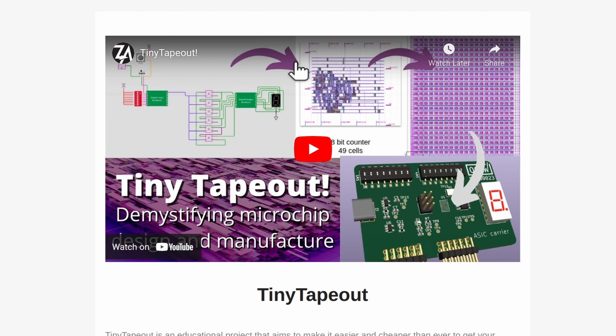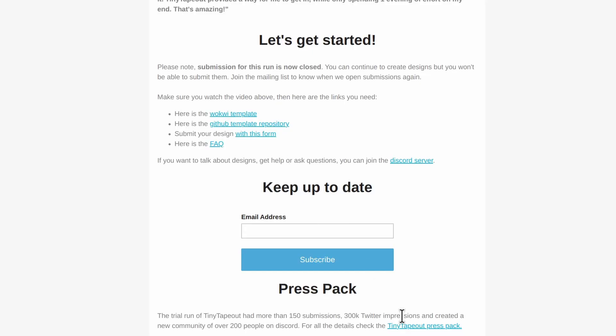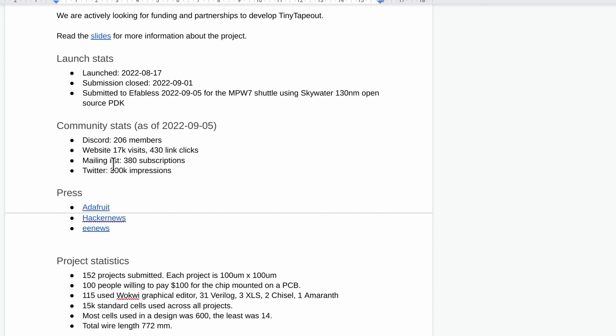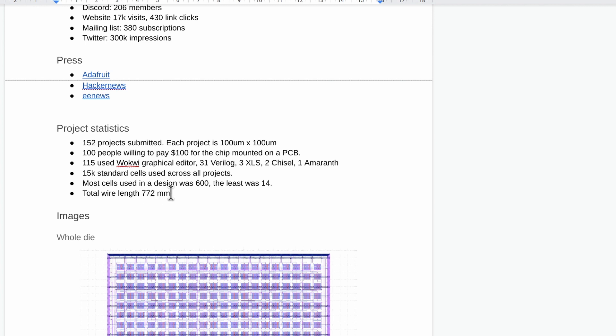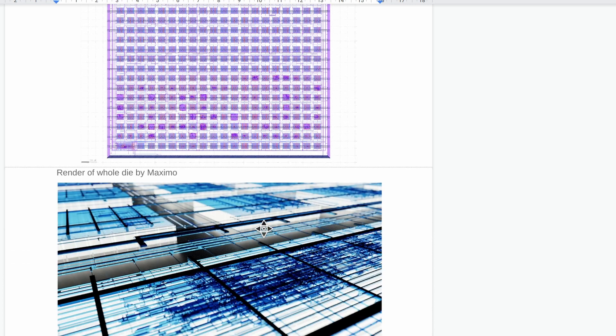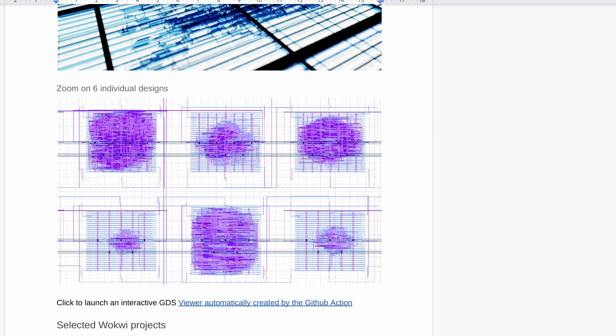That brings us on to news of Tiny Tapeout. I made a bit of a mess up on the YouTube channel and didn't publish the video publicly — it was just on the website — so sorry if some people missed out, but don't worry, we'll be running it again. It's an educational program that makes it even easier to get involved in open source silicon. You can still take part at www.tinytapeout.com. We've closed submissions now and we're submitting to eFabless MPW7.